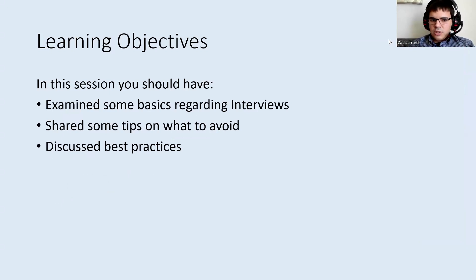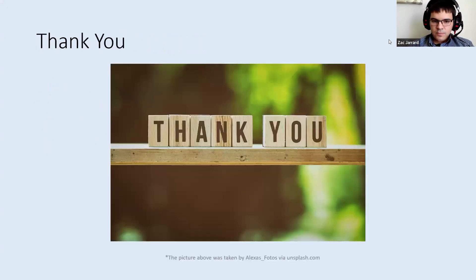Just to summarize our session today, I've talked about some basics regarding job interviews. I've shared some tips on what to avoid, but then also what to add or how to prepare for an interview. And I've shared some best practices and some sample interview questions as well. If you're watching this recording, we have some other videos on resumes, cover letters, and creating a LinkedIn profile — those would be complementary to this video. And we also have the career fair coming up tomorrow, so feel free to check that out if you're on our main campus.